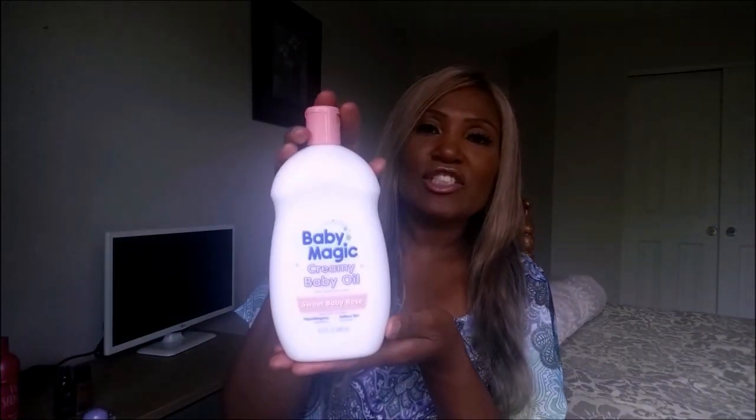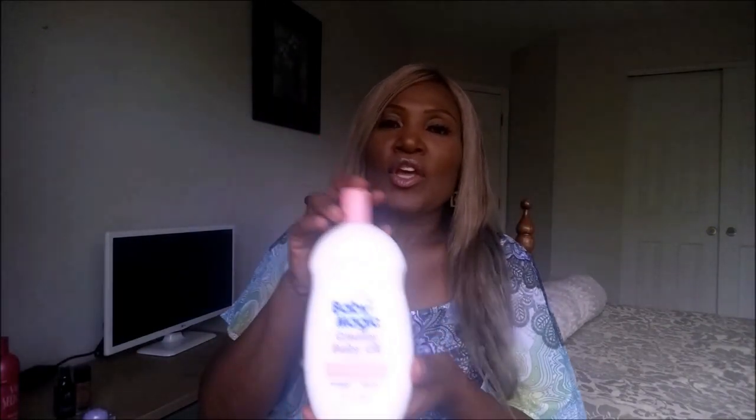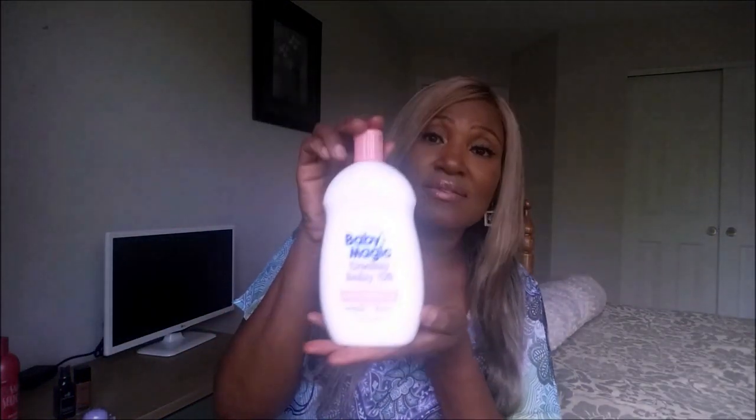First up, this is a product I use all over my body in the summer — the Baby Magic Creamy Baby Oil. You know when you wear your short shorts and you want to go out and want your legs glistening? This is the business right here. Johnson and Johnson makes a creamy baby oil too, but I don't think it's as good as Baby Magic. This is product number one, especially for summer — it keeps my skin glistening. Try it if you haven't!